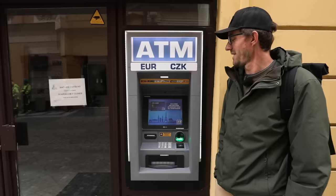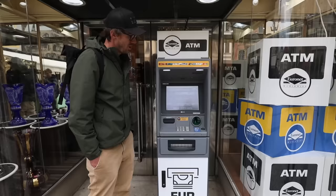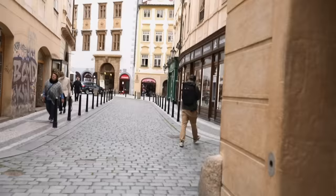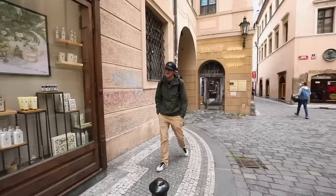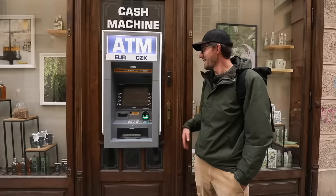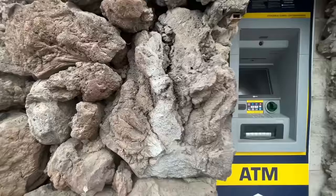These ATMs are all over the place. To film this montage, we only walked 200 meters. These ATMs can be found anywhere in Prague — I've actually created a map and new ones are being added to the city almost weekly. You can find them in any touristy destination or city in Europe.